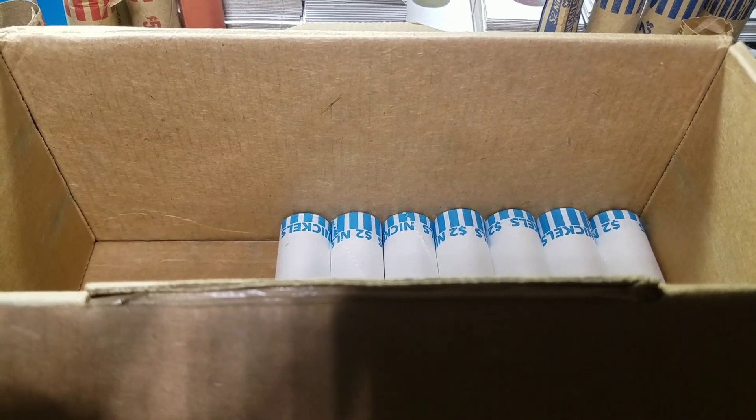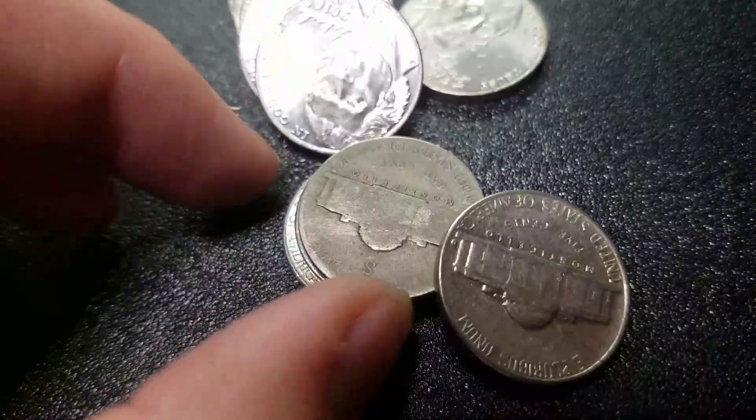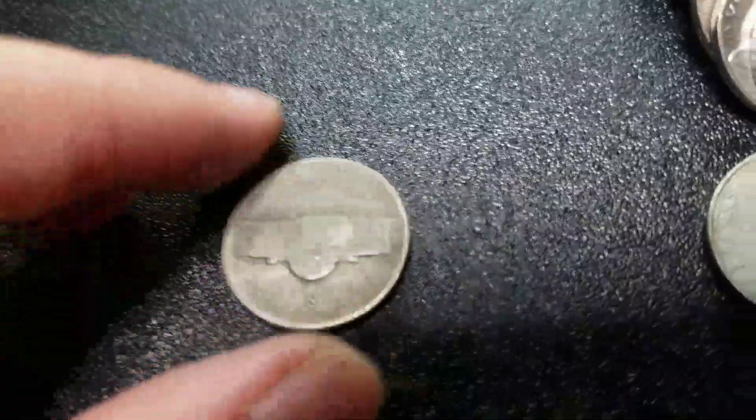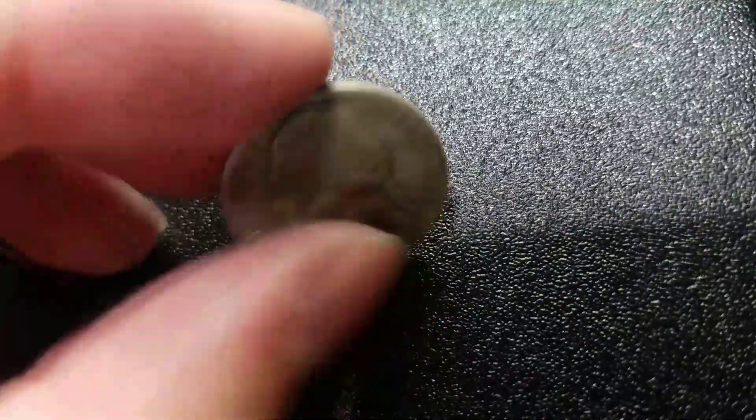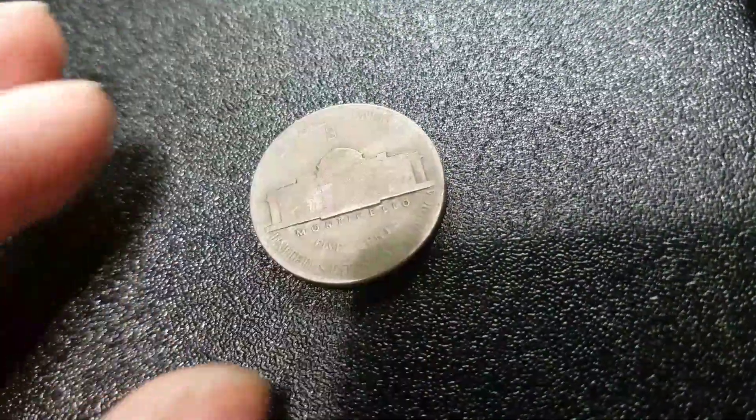We've got 7 rolls left, that means we're 43 rolls in, and we have our first silver nickel on the box. San Francisco mint mark, 1943. Pretty worn out, but I'll take it.